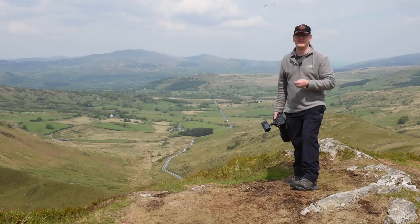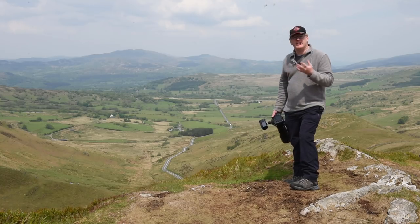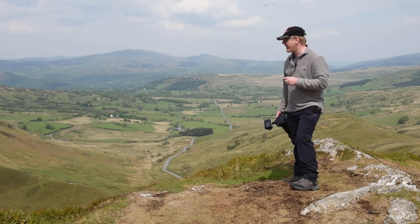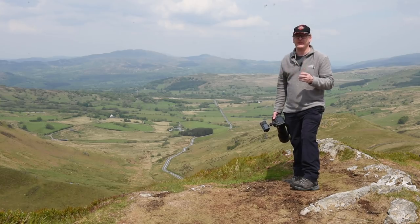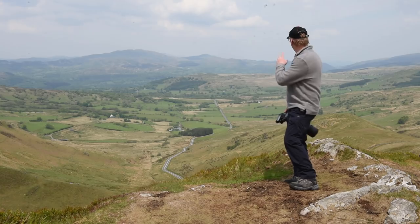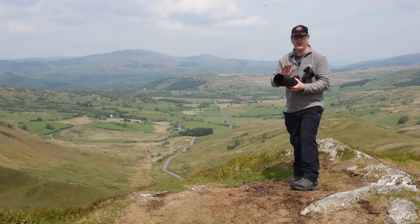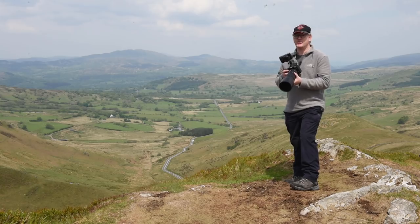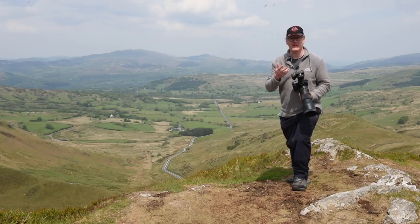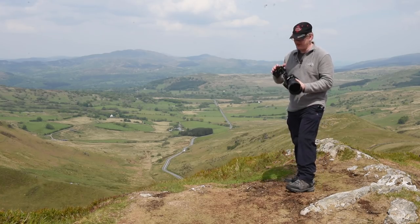One guy has been coming here for 10 years and will tell you everything about the Mach Loop and all you need to know about shooting it. Listen to these experienced people — they're happy to share all their camera settings and knowledge. You might be sat around for two hours doing absolutely nothing, and then with about four seconds' notice an aircraft will come. You have to get up, get your camera, and be shooting immediately. This camera does not leave your hands — as soon as you put it down, an aircraft will come through.